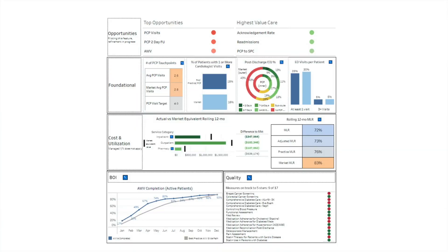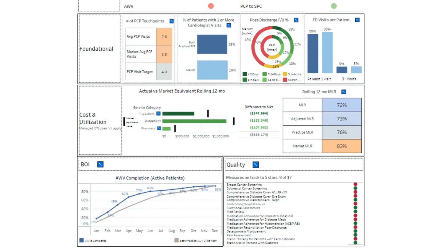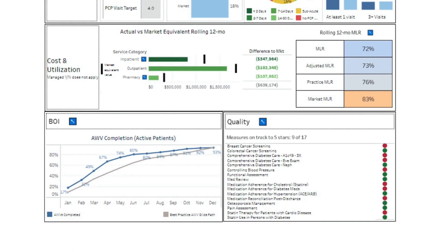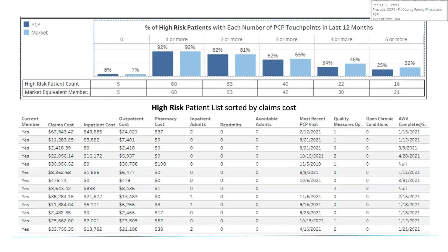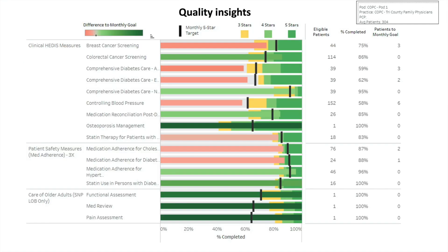Here's how it works. We use this electronic platform to look at the following data: Is the physician seeing patients for annual wellness exams and regularly seeing chronically ill patients? Are patients getting regular screenings for diabetes, heart disease, and cancer?